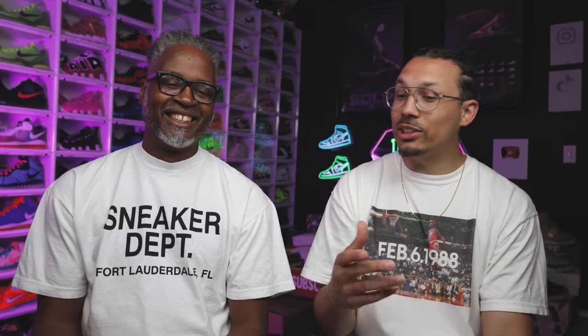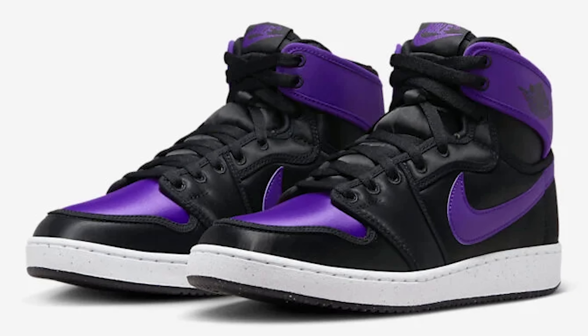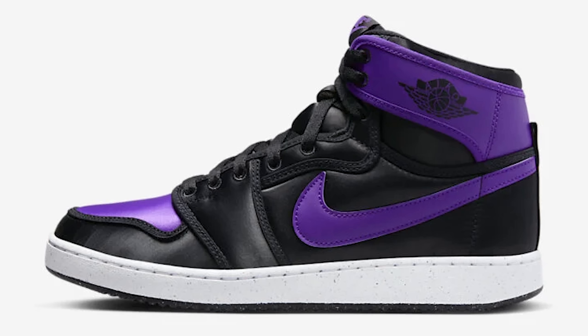This next one is $150 — the AJKO. I was hating on it before, but these are clean. Satin on the upper, you got the Swoosh on there — these are hard. They did a good job. There might be speckles on the bottom.